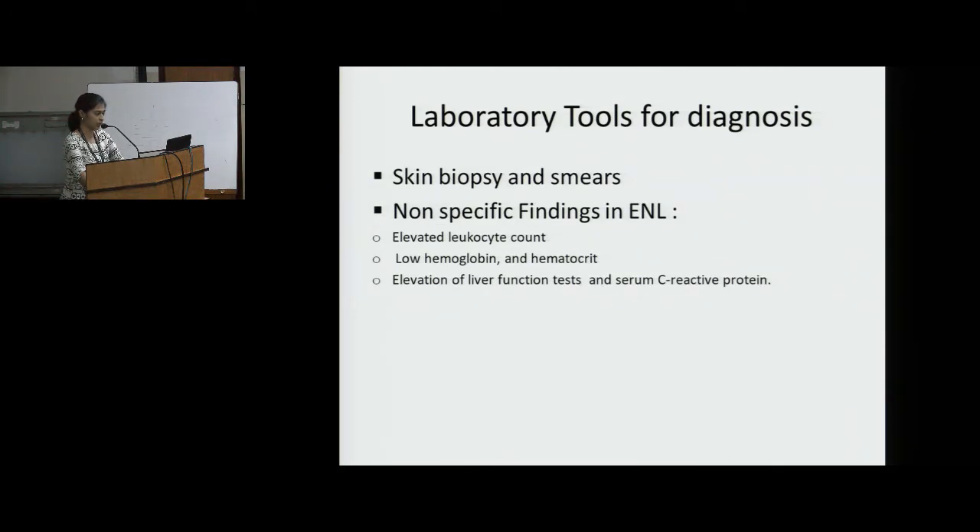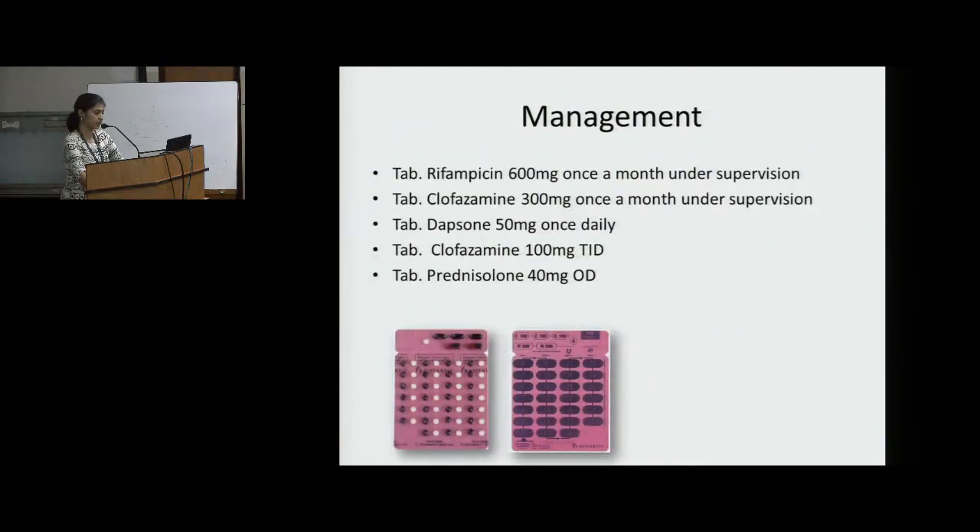Laboratory tools for diagnosis are skin biopsy and smears. Non-specific findings in ENL include elevated leukocyte counts, low hemoglobin and hematocrit, elevation of LFTs, and elevated serum C-reactive protein. Management in our patient was rifampicin, clofazimine and dapsone. Rifampicin 600 mg once a month under supervision, dapsone 50 mg once daily, clofazimine 100 mg thrice daily, and prednisolone 40 mg once daily — provided in the WHO blister pack.